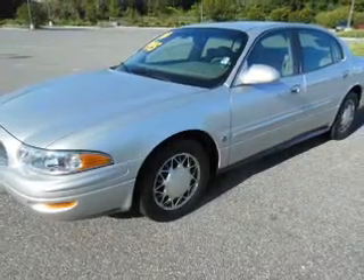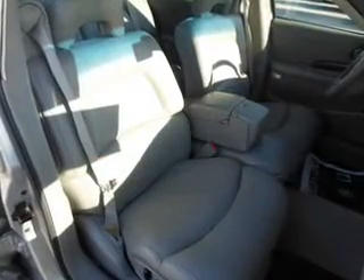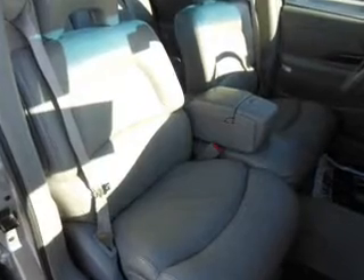Stand out from the crowd with premium wheels. The anti-lock braking system will keep you safe on the road. Heated seats offer comfort in cold weather. Pamper yourself with memory settings.